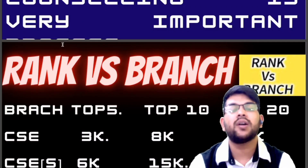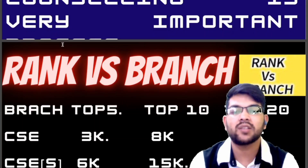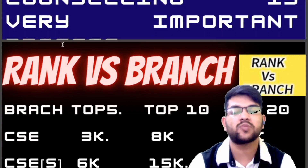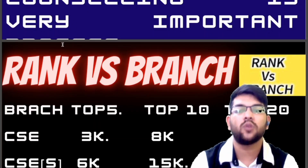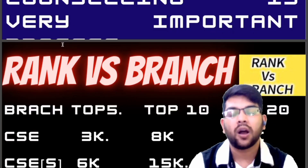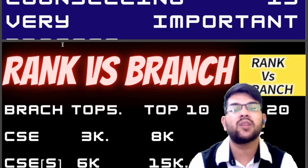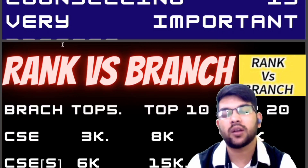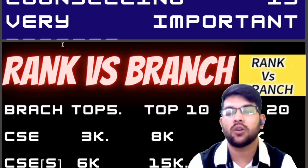The same colleges are filled through both KCET and COMED-K, with a sharing of seats between the two exams. Karnataka students get admission through KCET and pay very low tuition fees, while students from other states can only get admission through COMED-K and the fee is much higher.